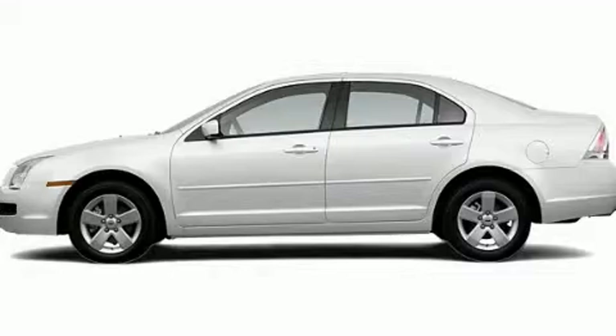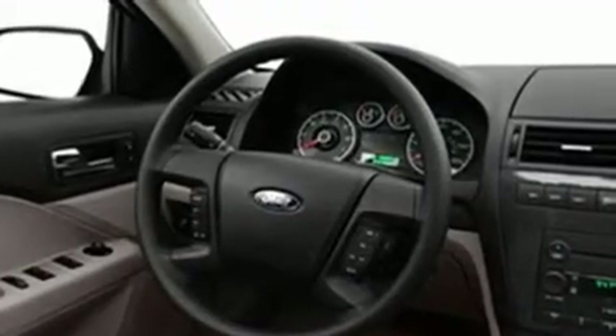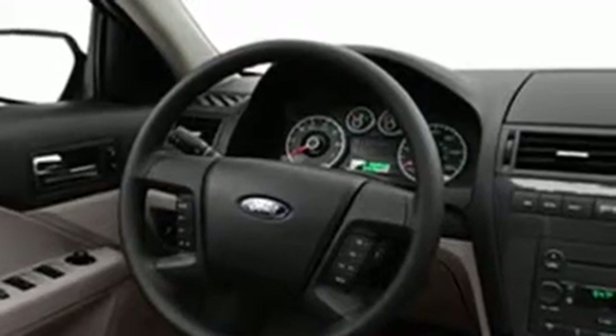This is a 2007 Ford Fusion. Its top features include cruise control, a rear window defroster, a security system, fog lamps, rear seat child-proof door locks, and folding rear seats.